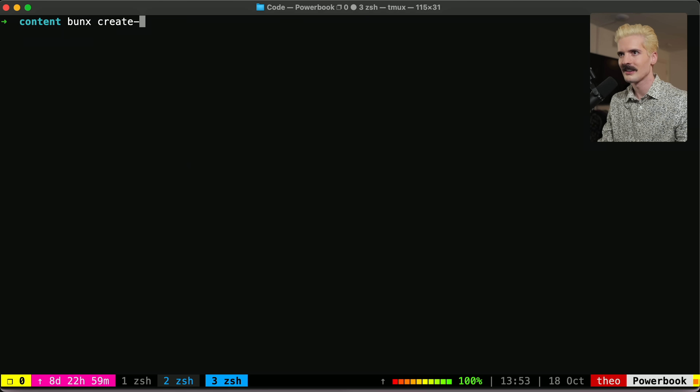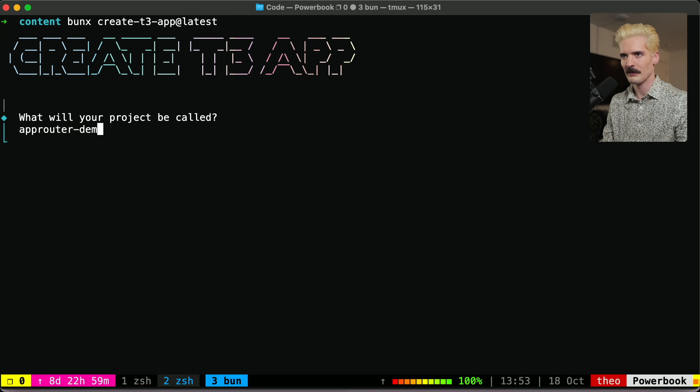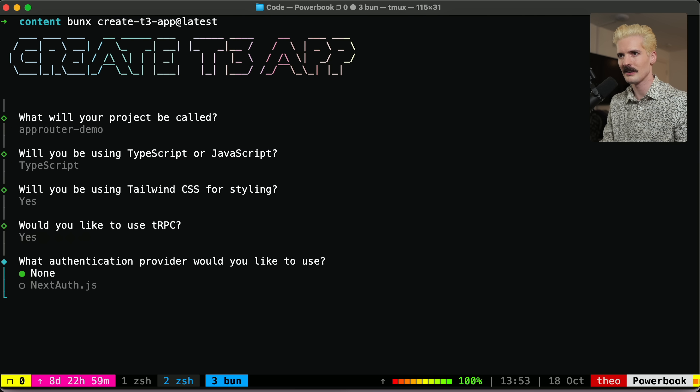Let's take a look. I'm going to use BunX just because it's fast — CreateT3 App at latest. AppRouter demo. TypeScript, of course. Tailwind, of course. TRPC, yes.